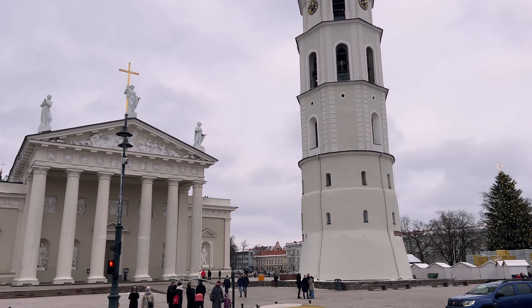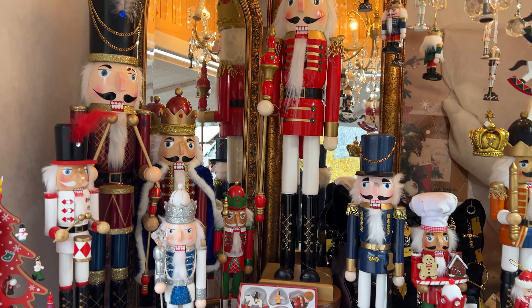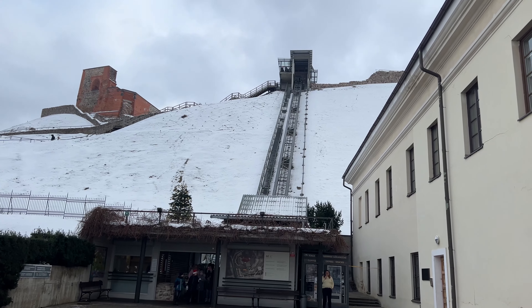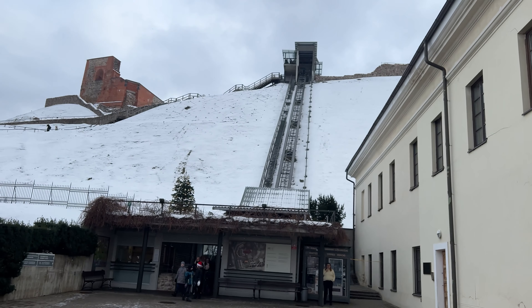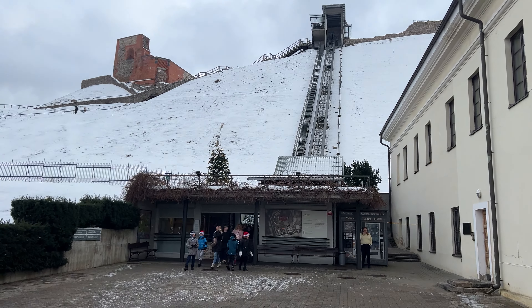We've made it to the cathedral here in Vilnius. Look at this — look at this tower. That's pretty cool. And then right next to it over here is the Christmas Market. We're going to tool around there and see if we can find some food and drinks, and then let's see if we can go inside the cathedral or not.